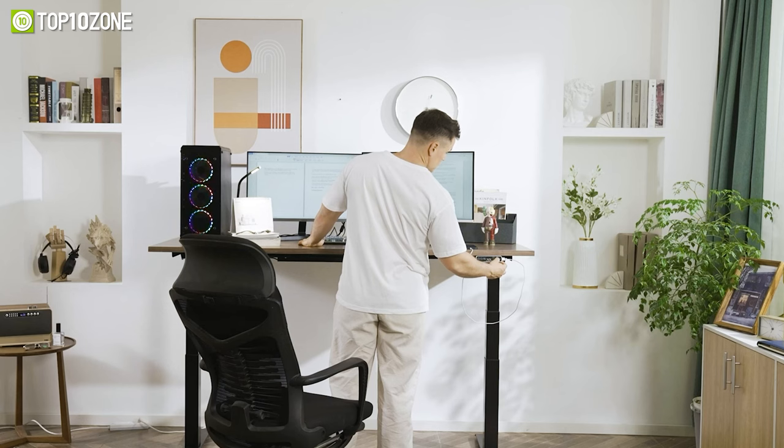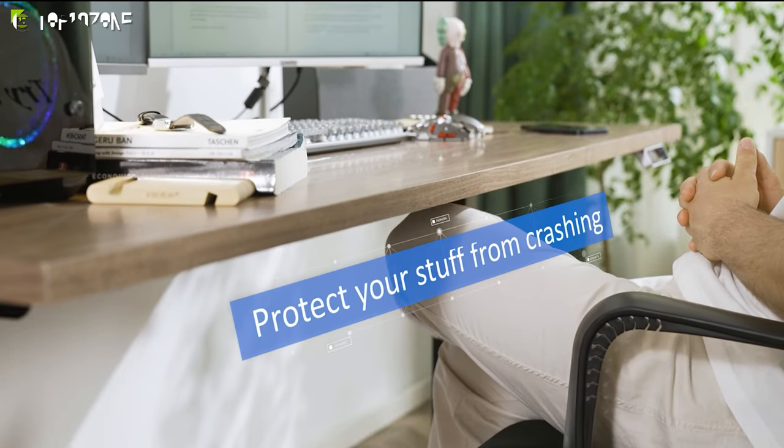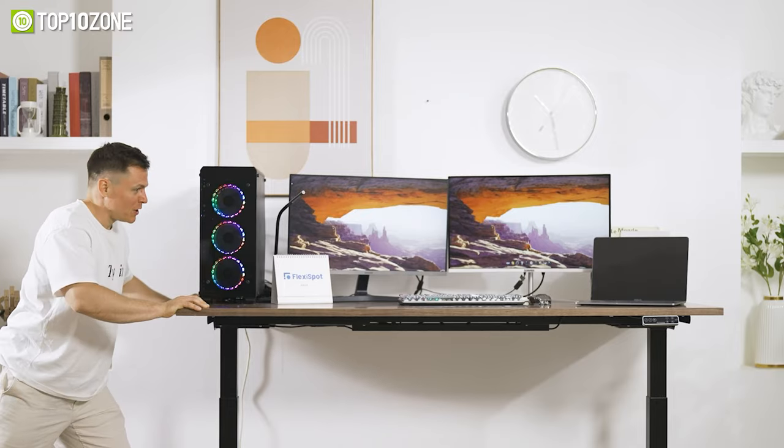Besides, with a 30-day risk-free return policy and a 15-year warranty, it's definitely worth checking out. So do not waste time comparing with others — grab the Flexispot E7 today if you want the best standing desk on the market for stability, durability, and flexibility.